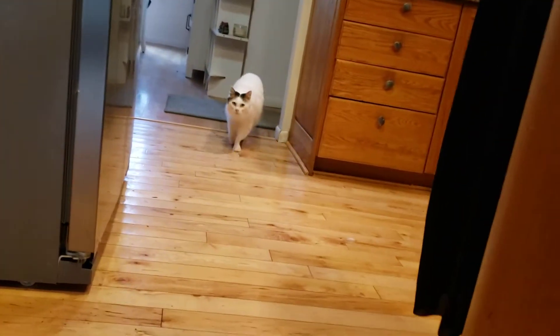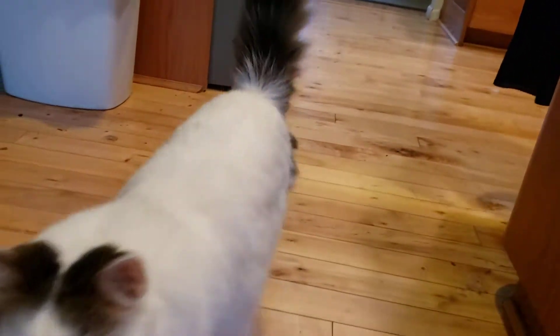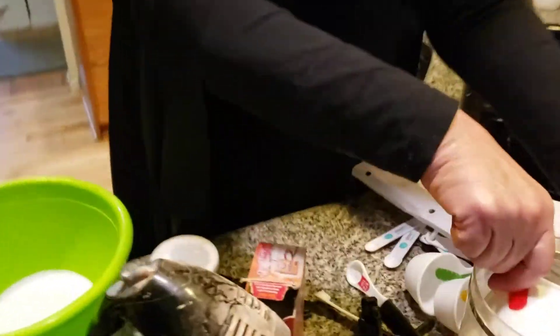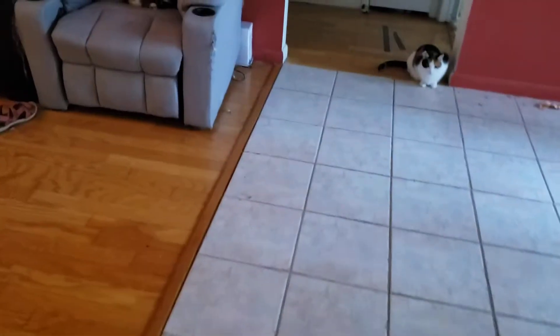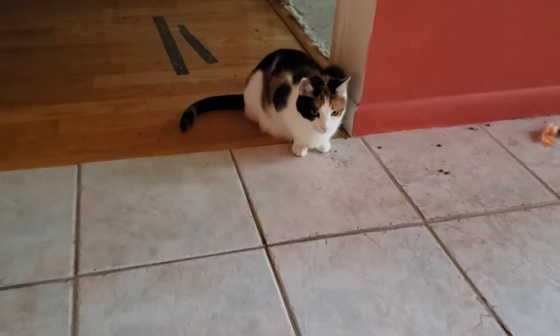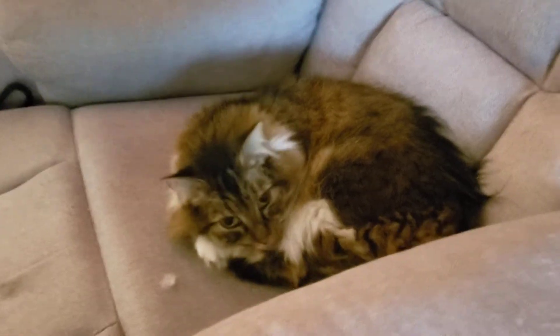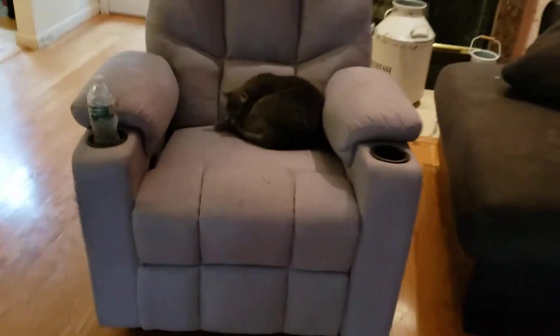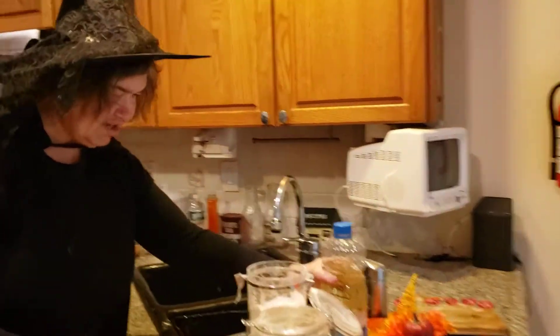Today I am making chocolate cupcakes decorated with Reese's peanut butter cups and candy. Now I have chocolate frosting. Two cups of sugar. One and three-fourths cup of flour.